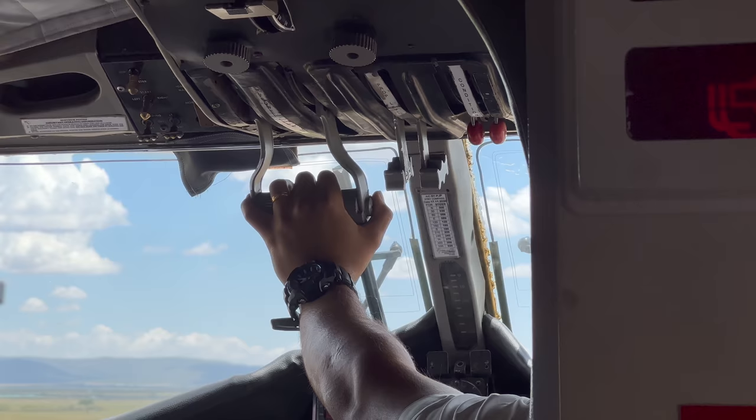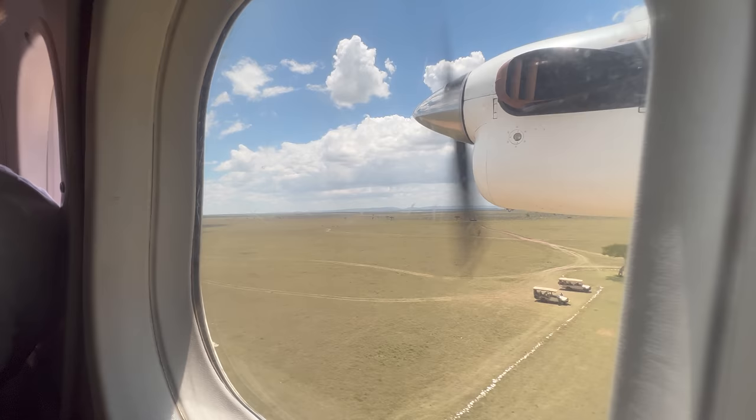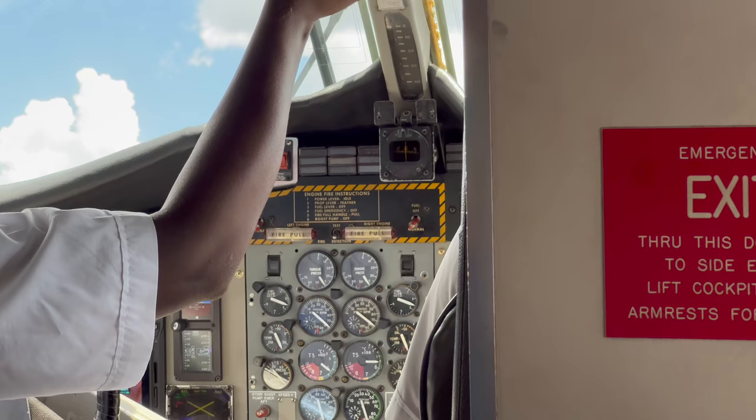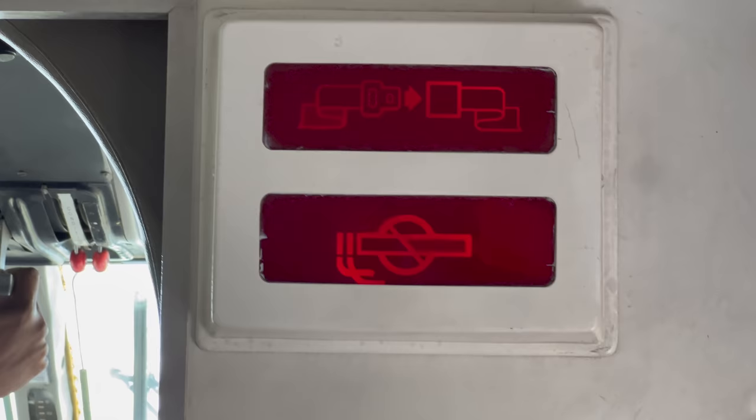As we flew out of the Mara, I felt a twinge of sadness. There's just something magical about Kenya. A safari is one of the most powerful, incredible, and as far as I'm concerned, must-have experiences ever. This 45-minute flight back to Wilson Airport gave me the chance to reflect not only on our time on the ground, but also on the Air Kenya passenger experience.